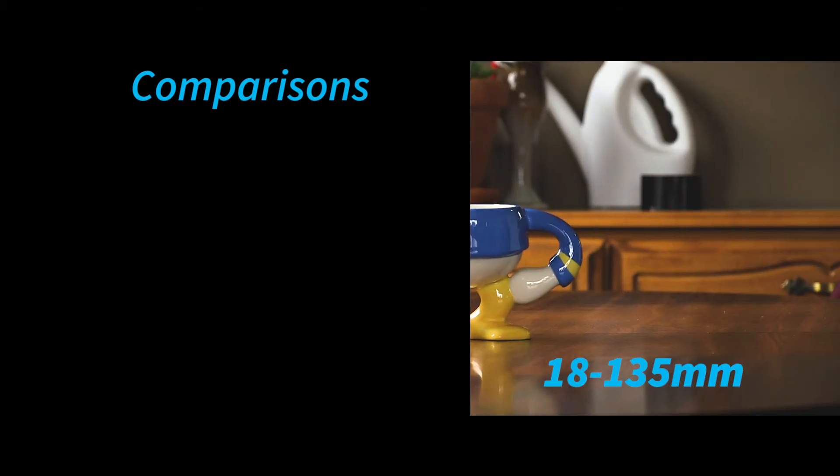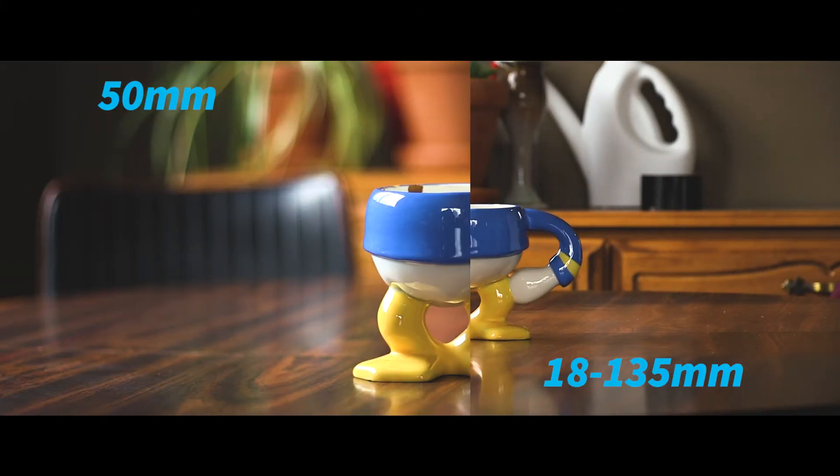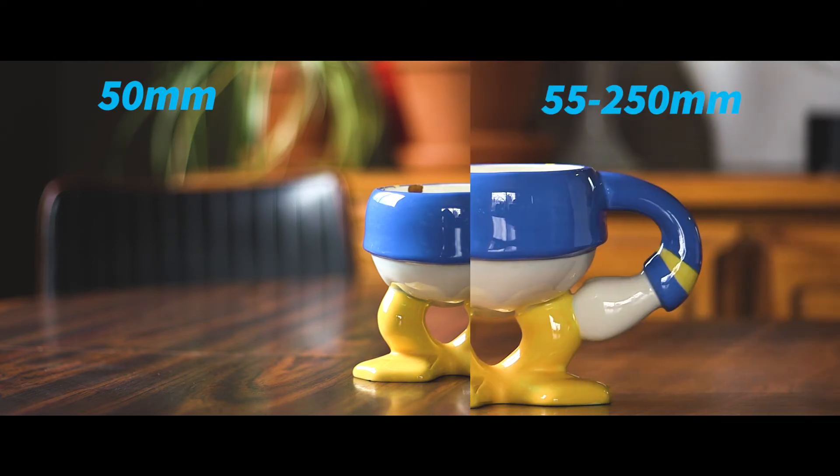To give you a better understanding of the lenses, I did some comparisons. Here is the 18-135mm and the 50mm. With the 50mm there is more shallow depth of field, and with the 18-135mm there is hardly any. Now by using the trick with the 55-250mm, you get sort of the same effect, but the 50mm still lets in a lot more light, so you get a shallower depth of field.